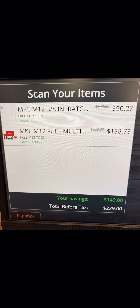Just in case you guys are new here and you're not sure how the glitch works: all you have to do is pay for this and then return one of the tools. So if we want the installation driver kit for $138.73, all we have to do is return the 3H ratchet. And vice versa — if we want the ratchet, all we do is return the installation driver and we get it for $90.27.